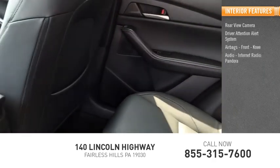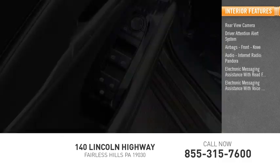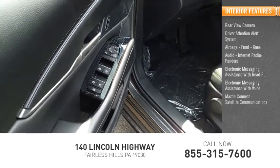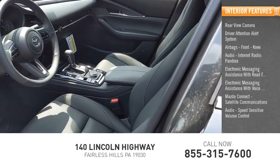Audio features include internet radio, Pandora, electronic messaging assistance with read function, electronic messaging assistance with voice recognition, Mazda Connect, satellite communications, and speed sensitive volume control.